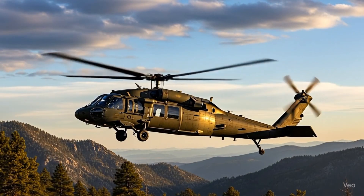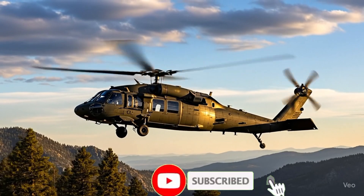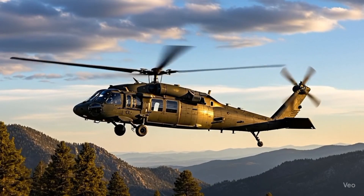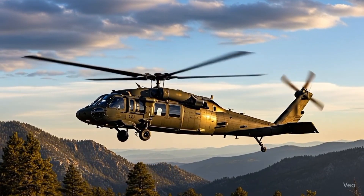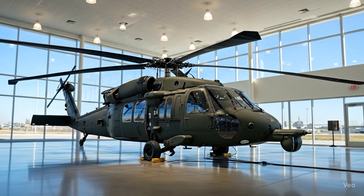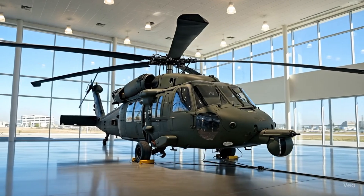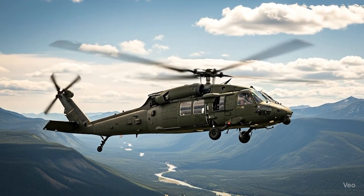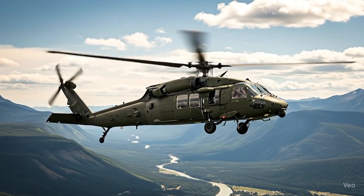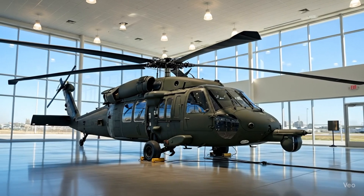Whether it's hovering above battlefields, carrying troops across rough terrains, or flying rescue missions in storms, the Blackhawk looks unstoppable from every angle. When it comes to performance, the 2026 Sikorsky Blackhawk has set a new standard in military aviation, powered by upgraded twin turboshaft engines. It now produces over 4,000 shaft horsepower, giving it a top speed of more than 190 miles per hour and a range of nearly 400 miles without refueling. The helicopter can climb faster, carry more weight, and endure longer missions compared to its predecessors.